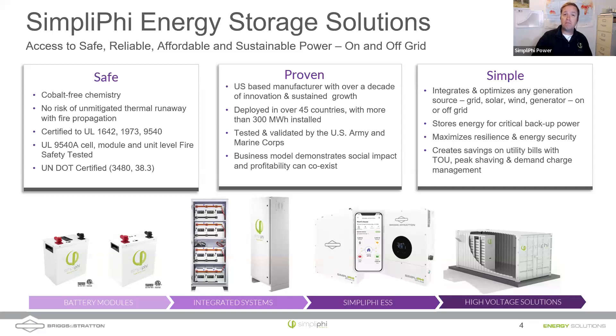We also hold UN Department of Transportation 38.3 and 3480 certifications, which allow us to LTL ground-ship and air-ship our batteries. We're proven — one of the few companies actually outliving the warranties on the batteries we make. We can offer a 10-year warranty and have been in business longer than 10 years, with some batteries outliving their warranty. We were tested by the U.S. Army at the Aberdeen Proving Grounds in Maryland, putting our batteries through high-vibration, high-temperature environments before they chose to deploy them at forward operating bases.